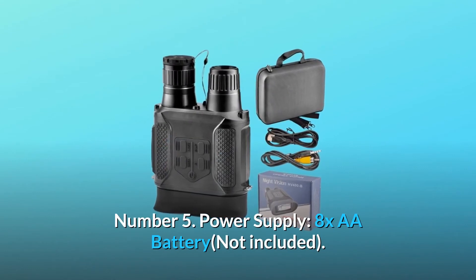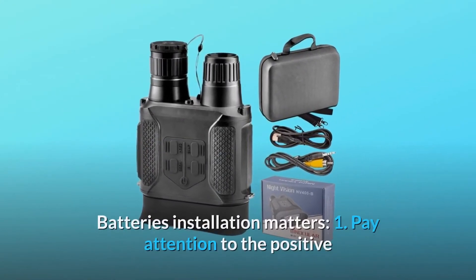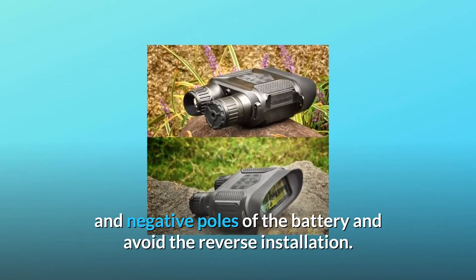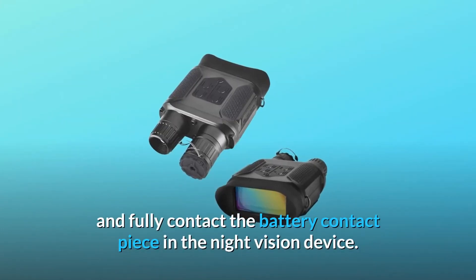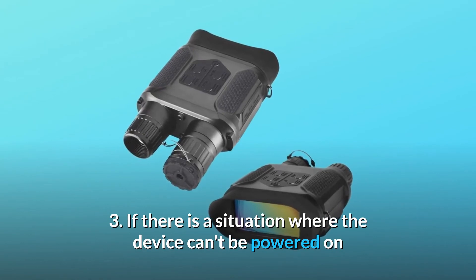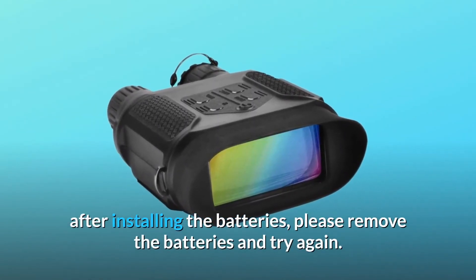Number 5: Power Supply — 8x AA batteries, not included. Batteries installation matters. 1: Pay attention to the positive and negative poles of the battery and avoid reverse installation. 2: The battery needs to be installed to the end and fully contact the battery contact piece in the night vision device. 3: If there is a situation where the device can't be powered on after installing the batteries, please remove the batteries and try again.